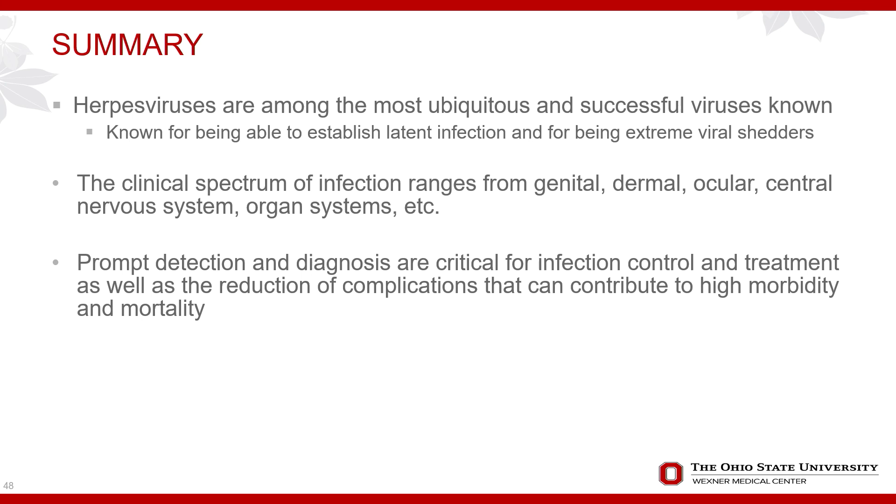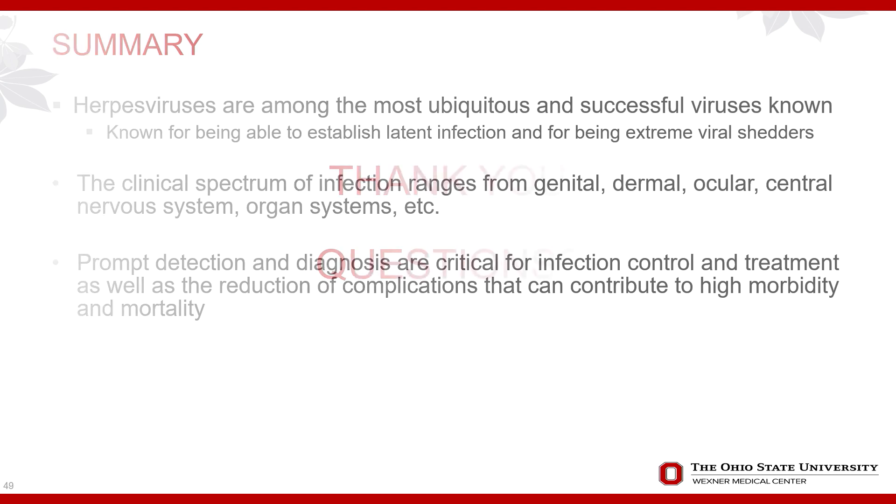In summary, human herpes viruses are among the most ubiquitous and successful viruses known. They establish latent infection and are extreme viral shedders, which is likely why they are so successful. The clinical spectrum ranges from genital, dermal, and ocular to central nervous system manifestations involving many organ systems. Prompt detection and diagnosis are critical for infection control, treatment, and reducing the morbidity and mortality associated with these viruses.